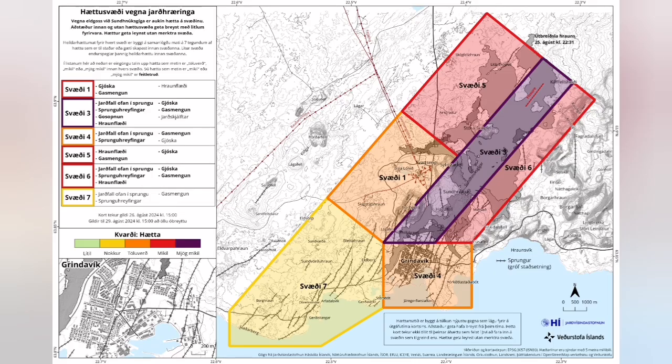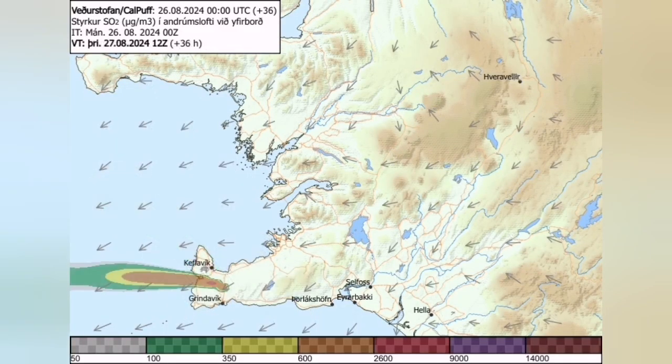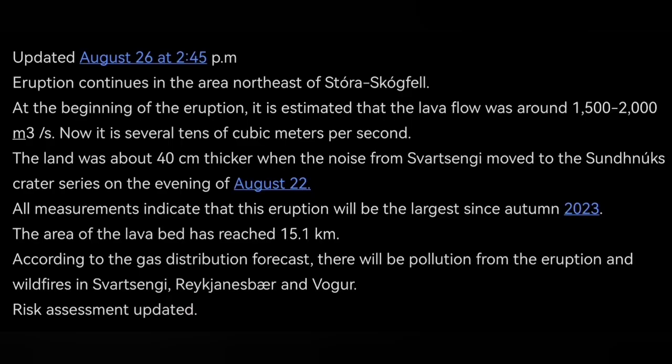The risk assessment is now reduced. Gas pollution is the main problem if you are in Grindavík or nearby areas. The wind direction is changing — today it's toward the northwest, and then it will be toward the west, where Vogar and other areas are. These are updates that the Icelandic Meteorological Office has released.